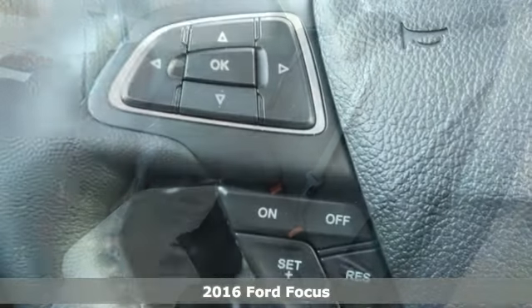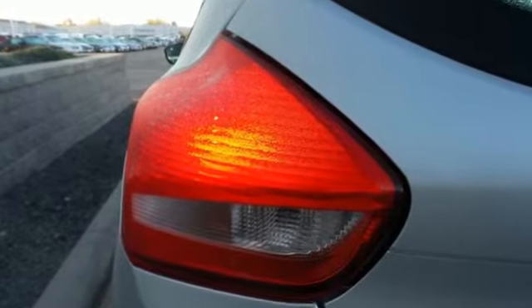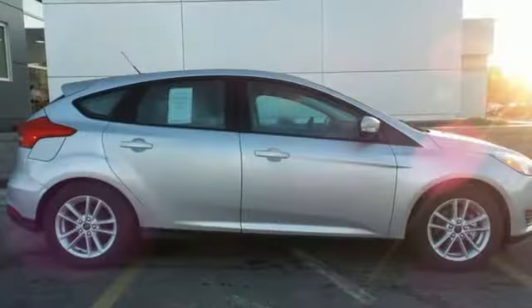The sleek and aerodynamic design helps make this already gas-sipping vehicle even more fuel-efficient. Just say the word and the SYNC voice-activated communications and entertainment system does whatever you want. Advanced Track helps keep all four wheels firmly planted to the road in inclement weather.